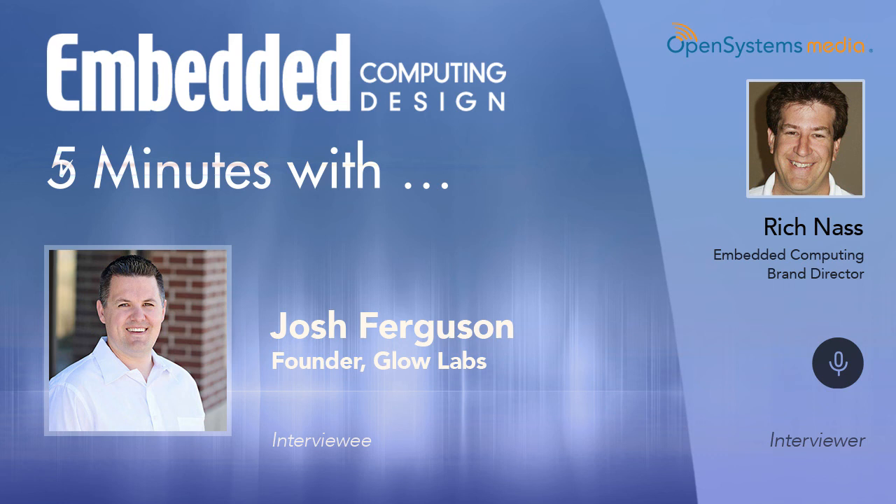How long have you guys been around doing this? We've been in the smart home industry since we started as a home automation company in 2005. In 2009, we said the products on the market aren't what our customers are looking for, and we started making our own products and selling those. After a few years of that, we said we'd rather be on the development side rather than the installation and sales side. So we founded Glow Labs with that mentality back in 2015.